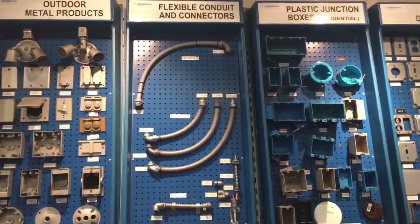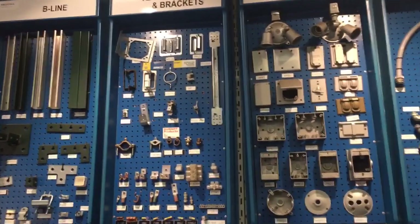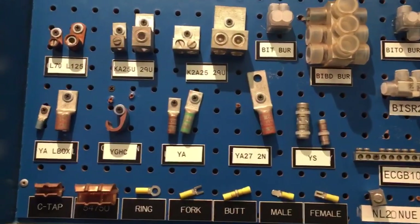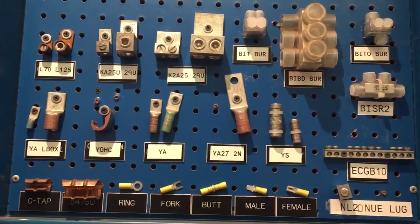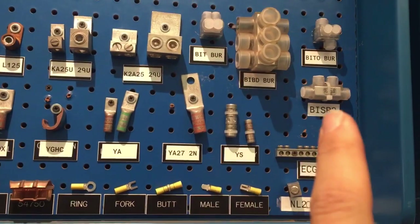Plastic junction boxes, flexible conduit, headboard metal products, terminals, studs, lugs. Crank lugs — those are cool. Burndy lugs — those are cool.